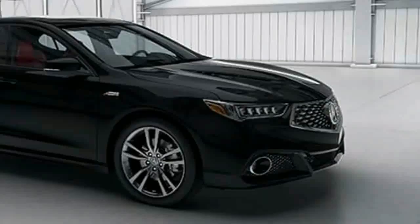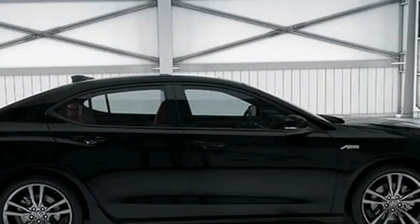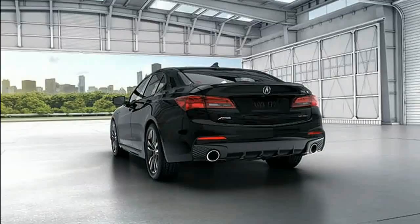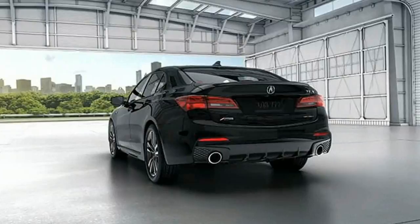Combine that with the A-Spec's wider tires and the SH-AWD system, and the TLX suddenly becomes a capable canyon carver. It's no M3 or AMG C63, but it feels better than the rest of the Japanese competition. Braking, too, is solid, and the nose doesn't dive into the ground during emergency stops.